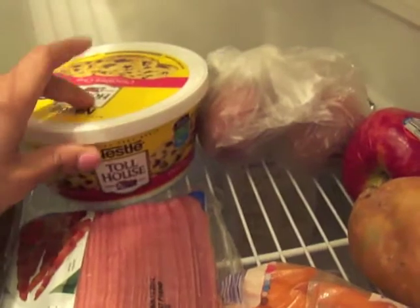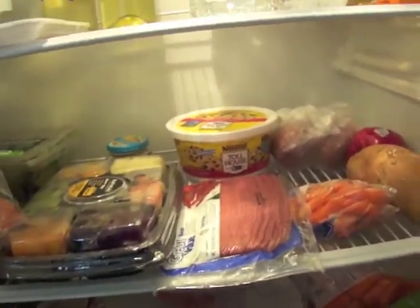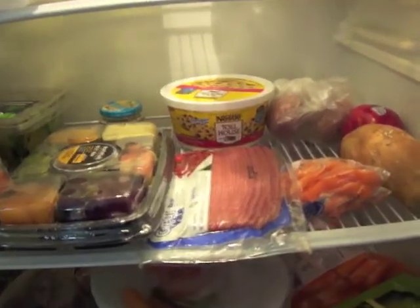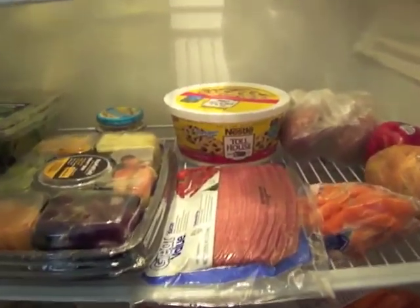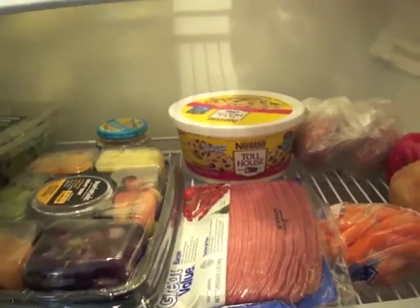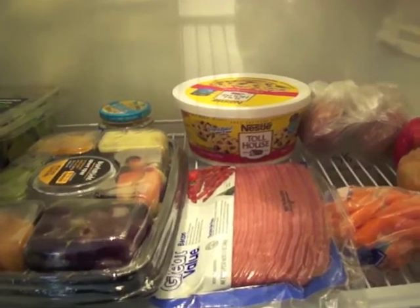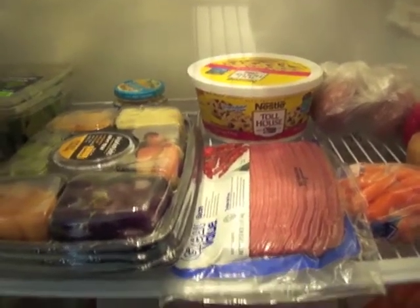This is cookie dough — it's been in here for a long time. Every now and then when I get a sweet tooth, I take a small scoop and eat it. You're not supposed to eat raw cookie dough so I don't advise anyone to do that, but I'm a cookie dough fiend, so I just get a little small spoonful to get my fix.